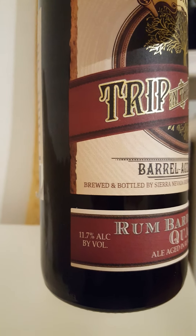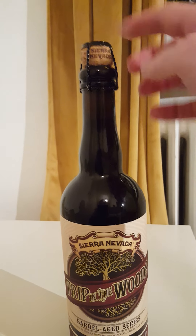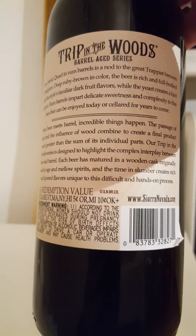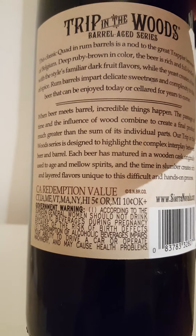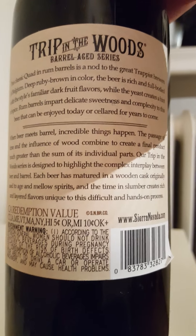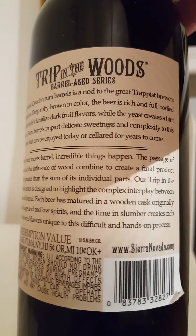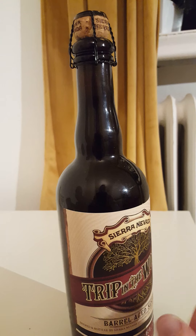That's a 750 ml bottle, weighing in at a lovely 11.7% alcohol by volume. Look at that — barrel aged, good stuff, wooden cork and birdcage. The back says the classic quad in rum barrels is a nod to the great Trappist brewing of Belgium. Deep ruby brown in color, the beer is rich and full-bodied with familiar dark fruit flavors, while the yeast creates a hint of spice. Rum barrels impart delicate sweetness and complexity to this beer that can be enjoyed today or cellared for years to come, they say. I think this one is about a year old — been holding onto it.